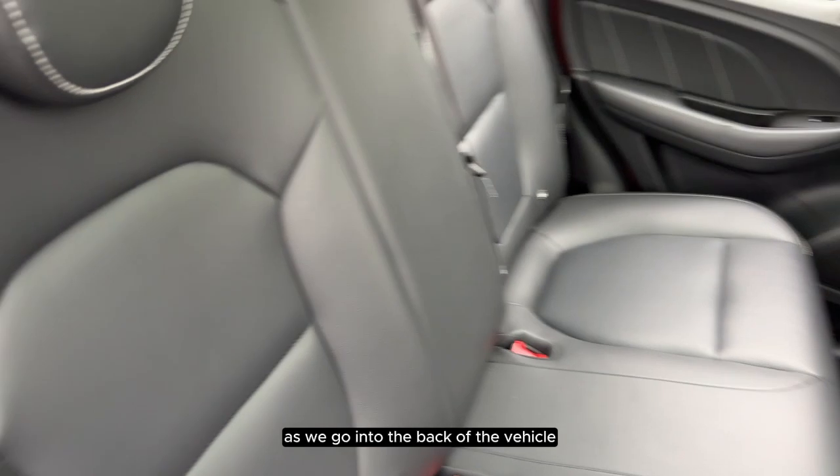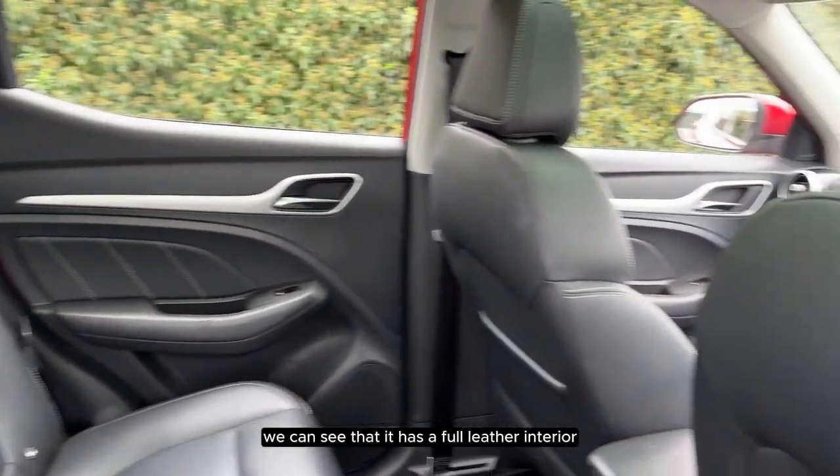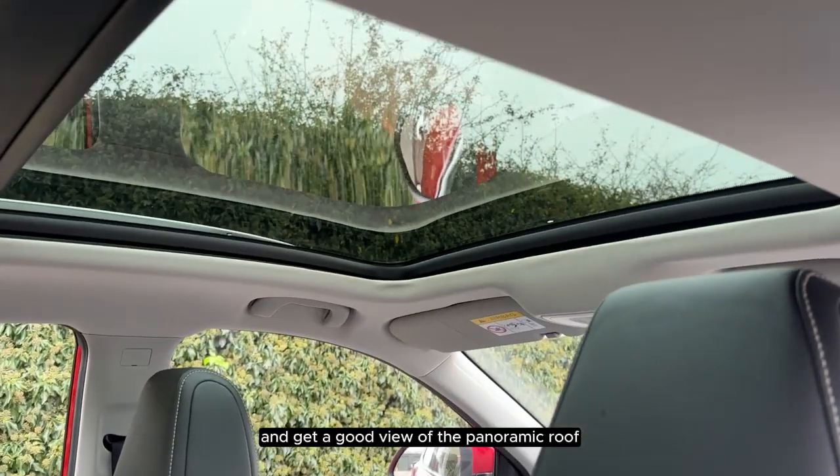As we go into the back of the vehicle, we can see that it has a full leather interior and get a good view of the panoramic roof.